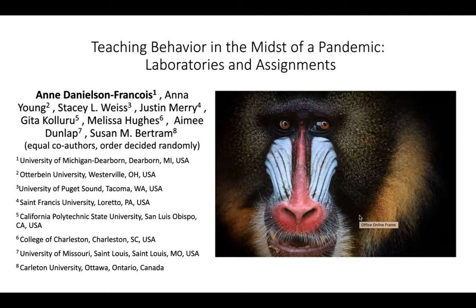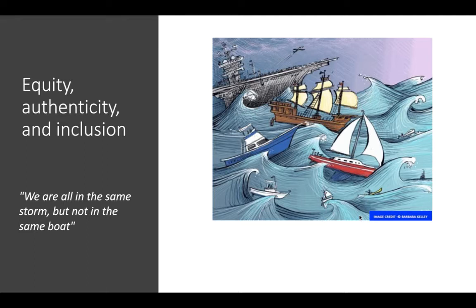Thank you for coming to Teaching Behavior in the Midst of a Pandemic: Laboratories and Assignments. My name is Anne Danielson-Francois and I'm going to be presenting on behalf of our group. The most important thing to remember as you're designing labs and assignments is equity, authenticity, and inclusion.